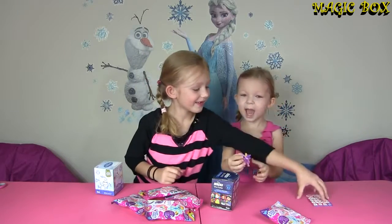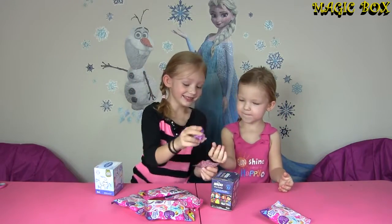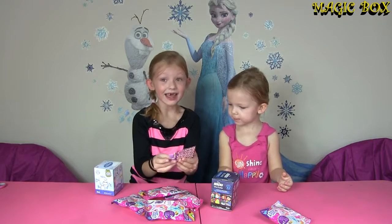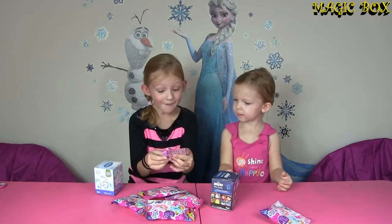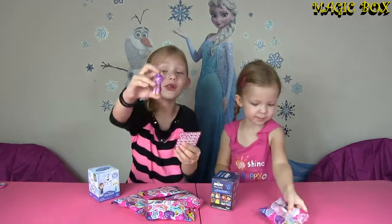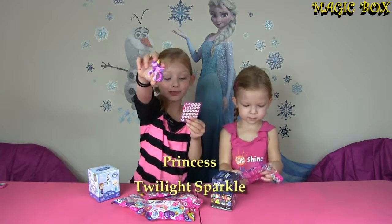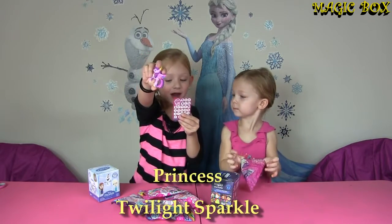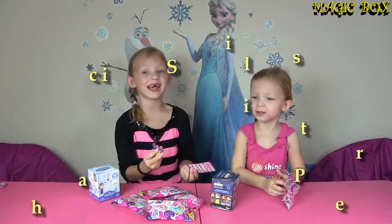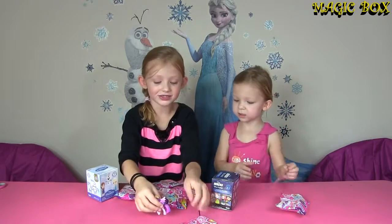Wow! We have the regular Twilight, but this is the Cutie Mark Magic version! Look at all the cutie marks! It says Princess Twilight Sparkle loves learning with friends — it says exactly what the regular card says! So cool!